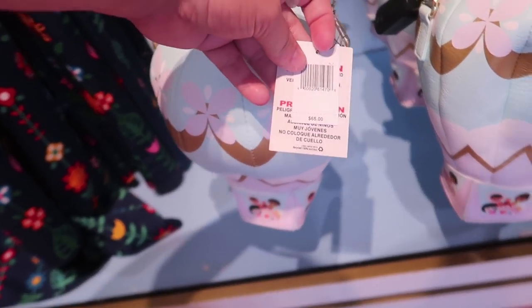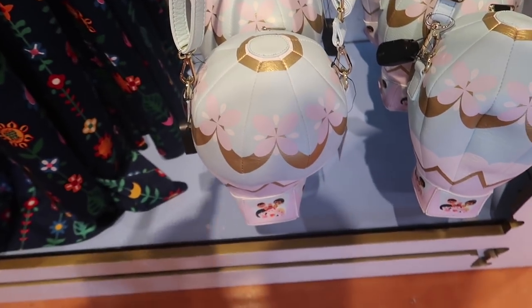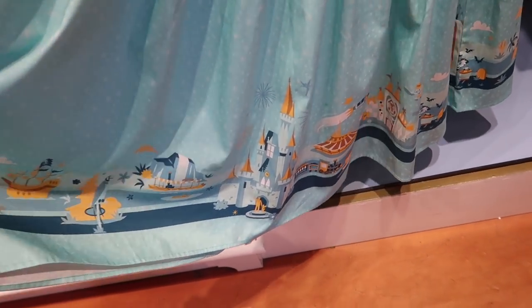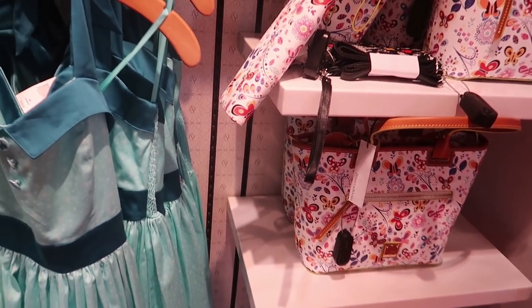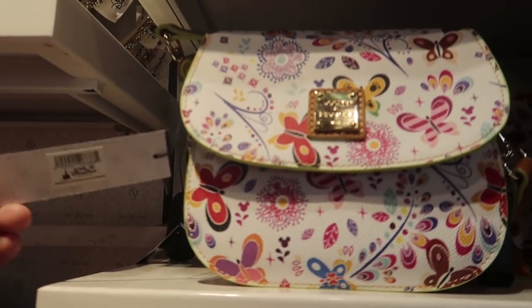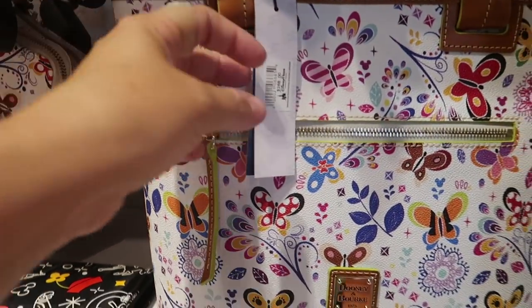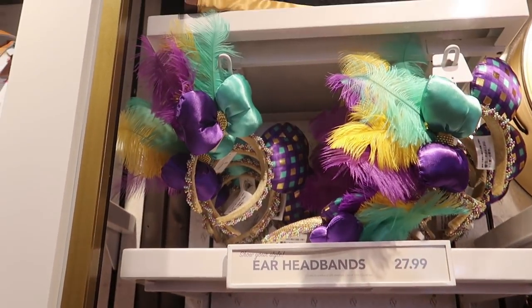They also have a Disney branded It's a Small World purse set up like one of the hot air balloons in the ride — that one's much cheaper. This is the Disneyland style dress with the Hat Box Ghost and all the attractions from Disneyland, and this dress is $108. Interestingly, they have it paired with this year's Flower and Garden Dooney & Burke — it even says 2019 Epcot International Flower and Garden Festival. The crossbody purse is $248, the wristlet is $158, and the tote purse is $268.